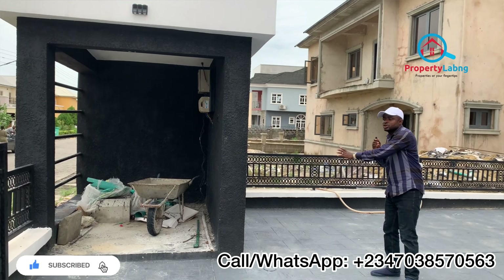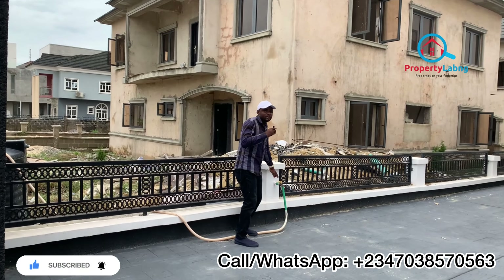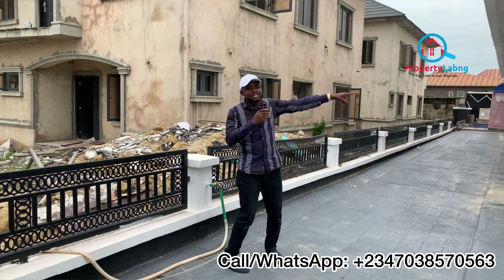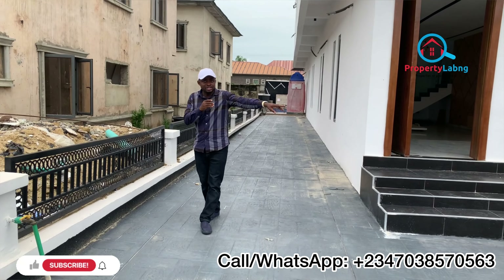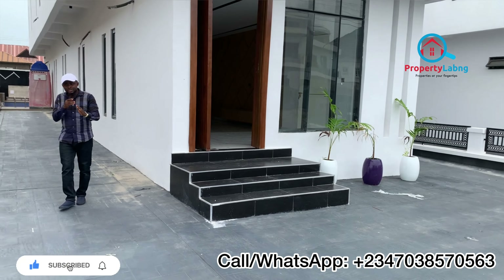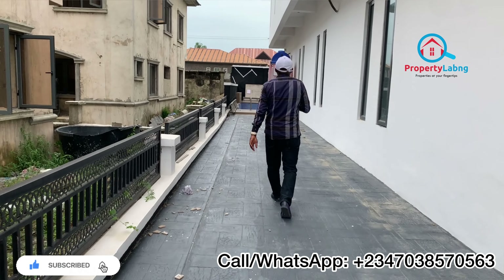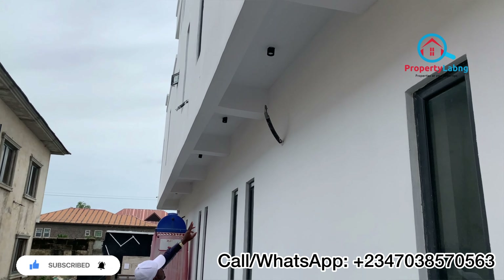This is where we have the security unit — this is where the security man stands. You also have a top unit here for washing, and another top unit on the other side. You can see the walls have security lights attached to them. This is a very beautiful building you would love to live in. Let me show you the swimming pool first — you can see all the units and the lighting, which is going to be lovely at night.